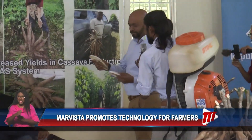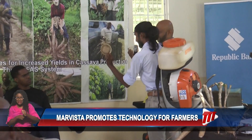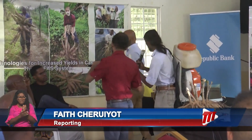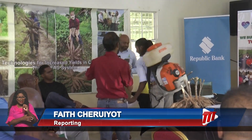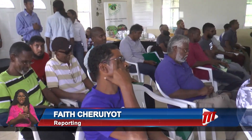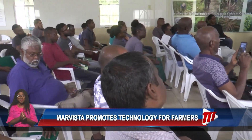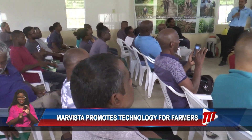Hands-on training and expert insights with modern techniques to help in the production of cassava were encapsulated in a workshop specifically prepared for 29 root crop farmers. The workshop, conducted by Marvista Institute for Agriculture, Training and Development of Trinidad and Tobago, challenged the participants to transform their cassava fields into high-yielding success.